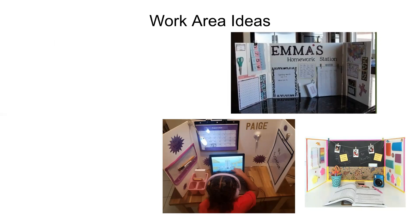Here are some ideas for your work area. The examples are done with cardboard, but you could also use a wall. Supplies are different at everyone's house, so you'll have to use what you can find.